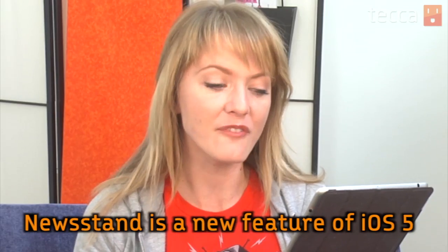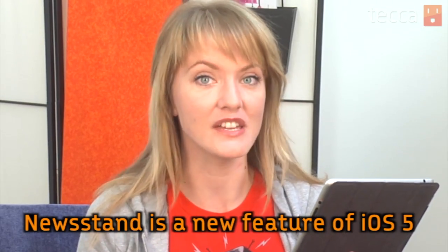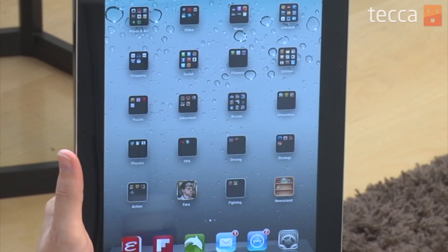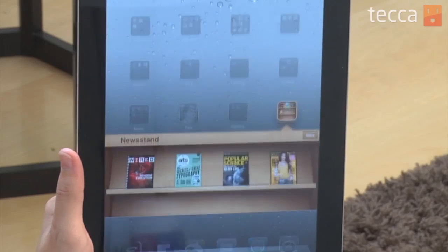Before you use Newsstand, you have to update your device to the latest software version, iOS 5, via iTunes. And once you're done, you'll actually see a brand new icon and it'll say Newsstand underneath it. So let's tap that.